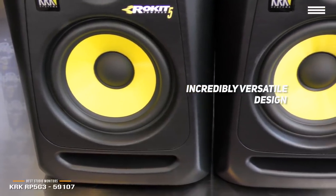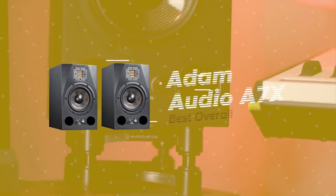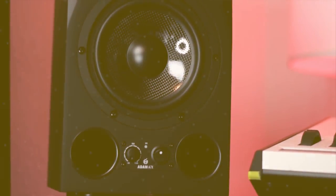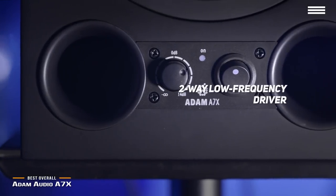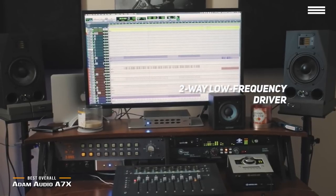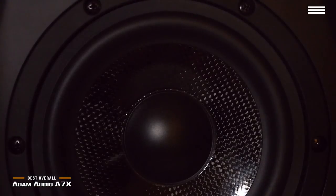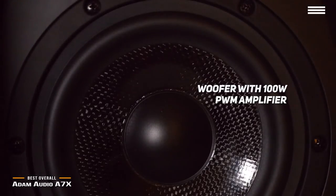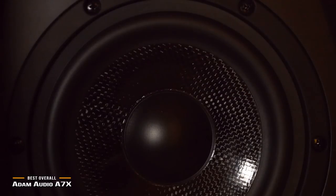They use the latest audio technology to give you the best possible sound quality whether you're watching movies, recording, or producing. These monitors have an incredibly versatile design that lets you achieve the precise sound you want. You can even hook them up to your computer with a simple stereo RCA to mini cable. Number 1 on our list is the Adam Audio A7X, our choice for the best overall studio monitors. It features a 2-way low frequency driver and a 7-inch mid frequency driver. The 2-inch full range driver has a carbon fiber design with a frequency response of 42 hertz to 50 kilohertz. The woofer's 100 watt PWM amplifier is combined with a 50 watt Class AB tweeter amp to achieve an impressive maximum SPL of 114 decibels at just 1 meter.